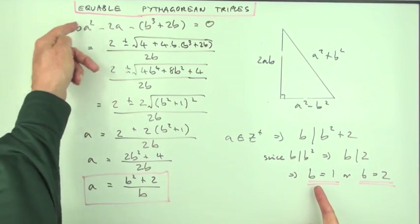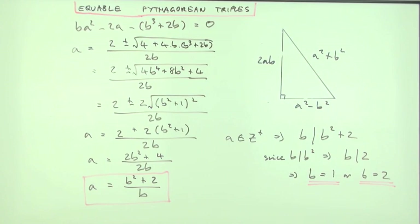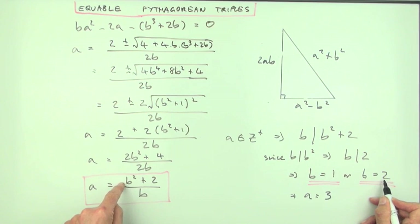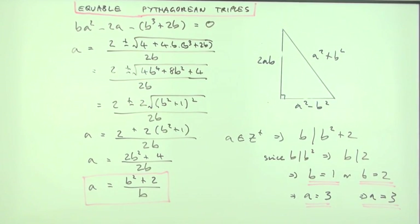You could go back to the original quadratic, but using the result directly: if b=1, then a = (1+2)/1 = 3; if b=2, then a = (4+2)/2 = 3. So there are only two equable Pythagorean triples, corresponding to (a,b) = (3,1) and (a,b) = (3,2).